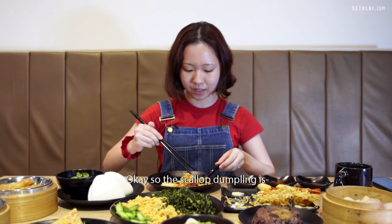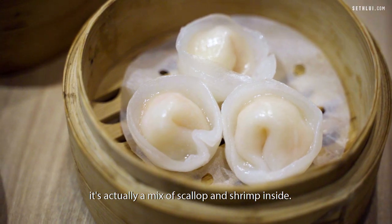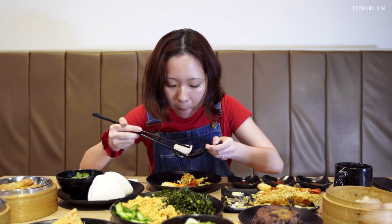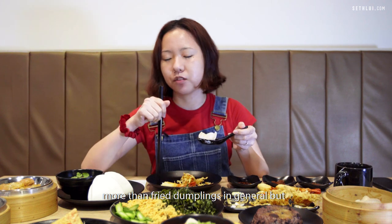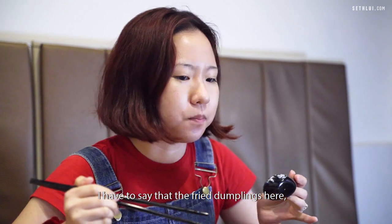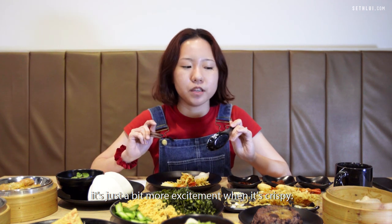The scallop dumpling is actually a mix of scallop and shrimp inside. I'm personally a fan of steamed dumplings more than fried dumplings in general, but I have to say that the fried dumplings here I enjoy more. It's just a bit more exciting when it's crispy.